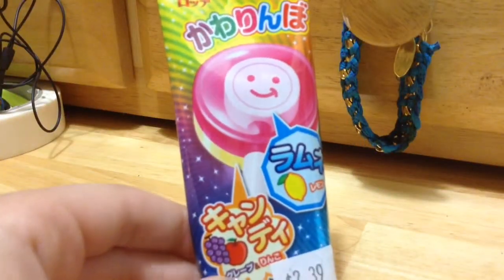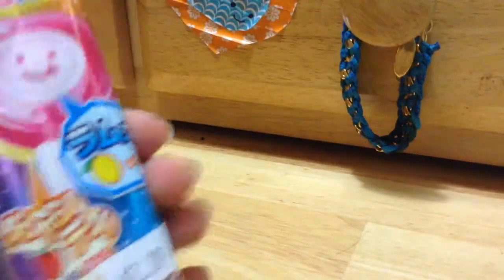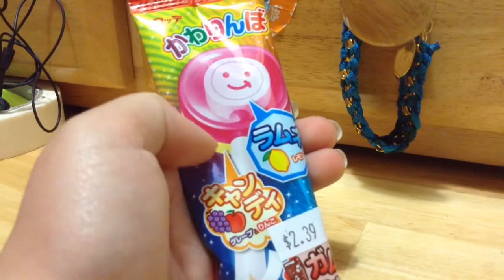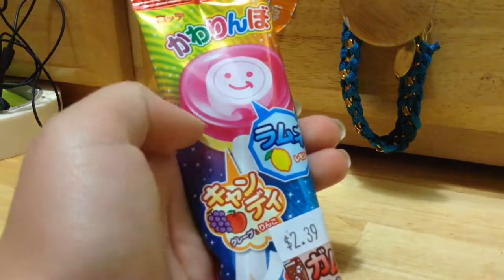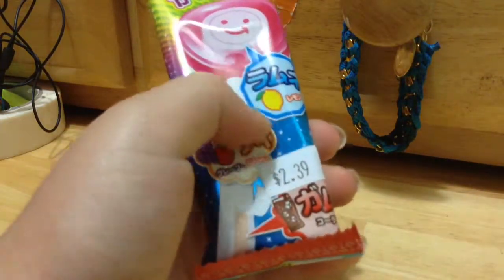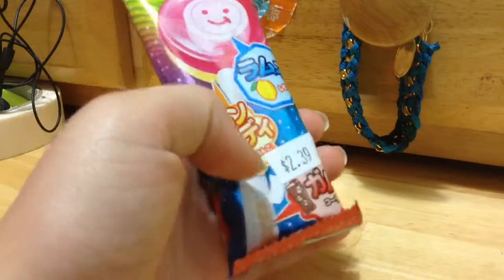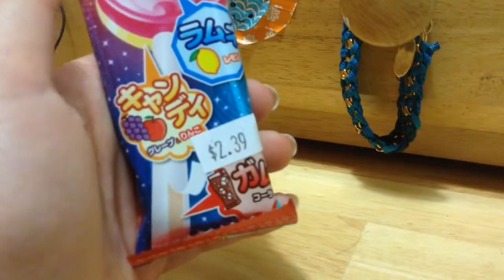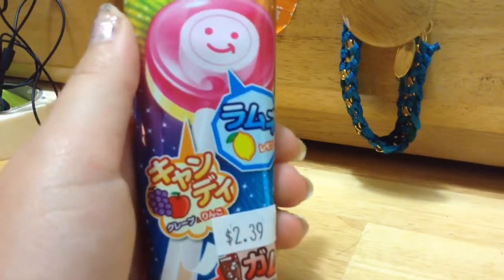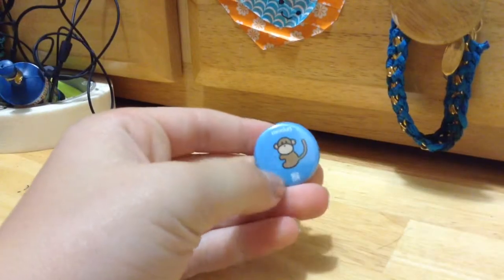The next thing we have is this lollipop — it's from Japan. Supposedly the middle tastes like lemon, the yellow smiley-face part tastes like grapes and apples, and you're also supposed to eat the cola-flavored stick, which looks like it peels. I'm not going to be doing a taste test on this; I might do a future video on it — I just wanted to show you.